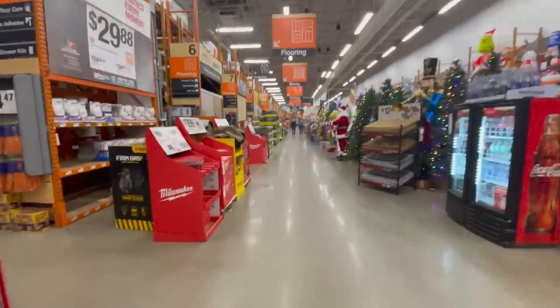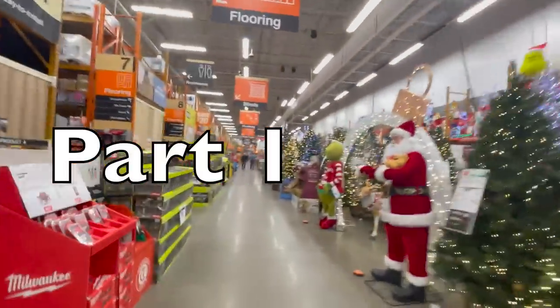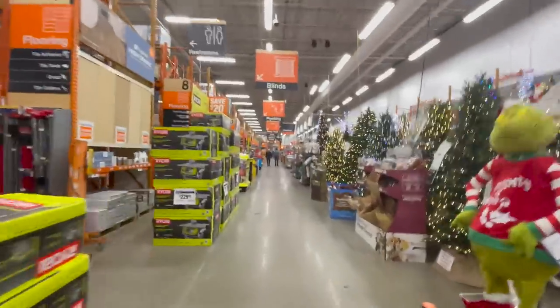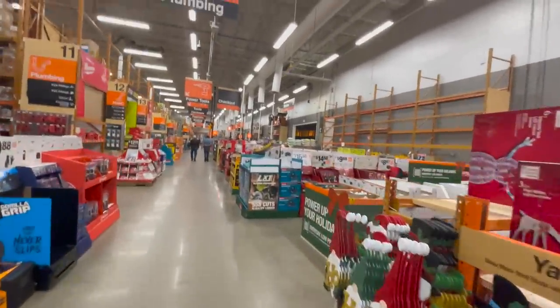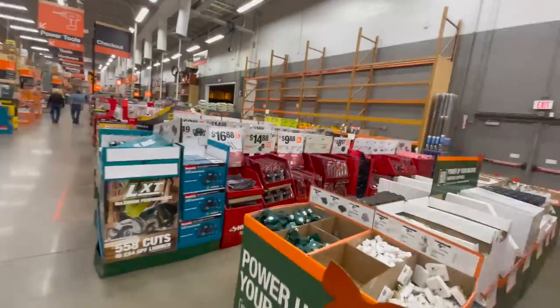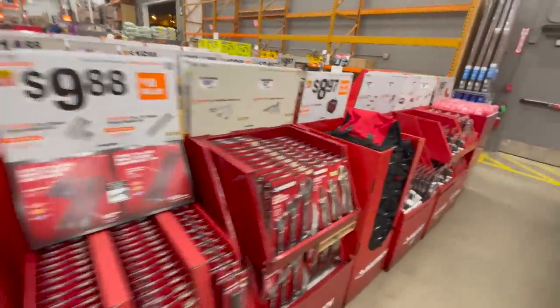Let's see what they got. We are going to go through all this stuff, but I want to see the main gift center. We are at the gift center and they actually do have prices, so let's go through the gift center and see what we get to purchase this Black Friday of 2022.